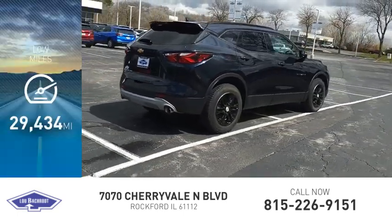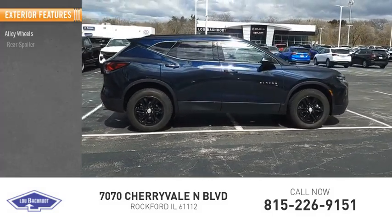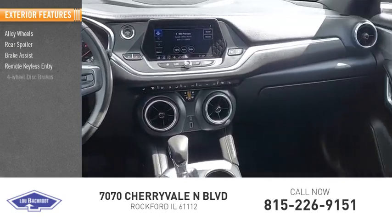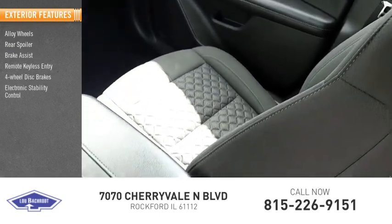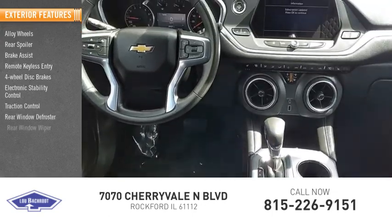This vehicle has less than 30,000 miles. Here are some of this vehicle's great options: alloy wheels, rear spoiler, brake assist, remote keyless entry, four-wheel disc brakes, electronic stability control, traction control, rear window defroster, and rear window wiper.